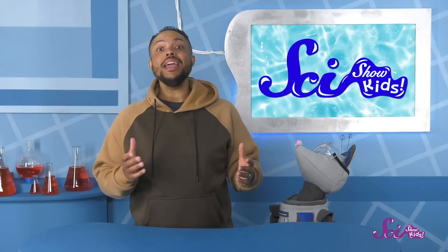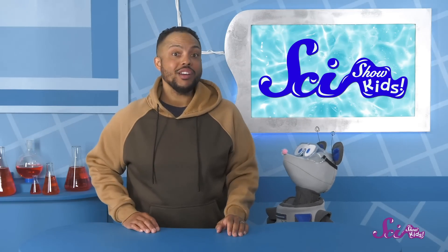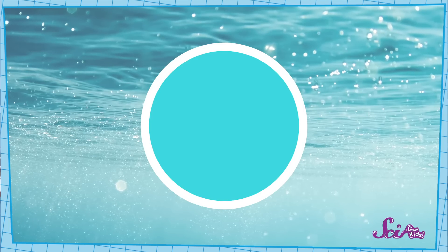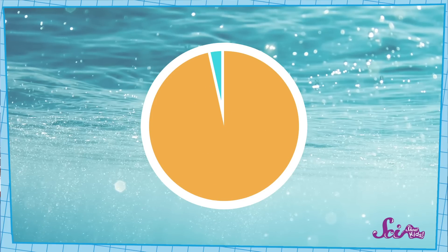In fact, they contain almost all of the water on Earth. We can show that on this chart. If this circle showed all of Earth's water, this much of it would be in the oceans.